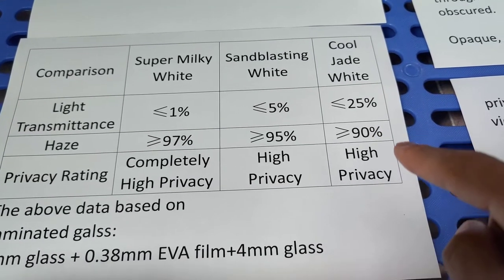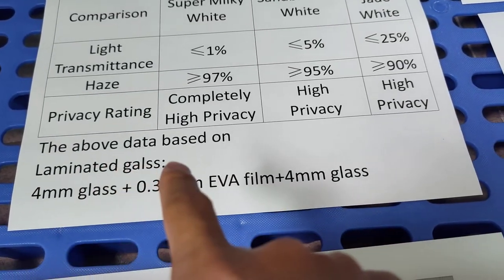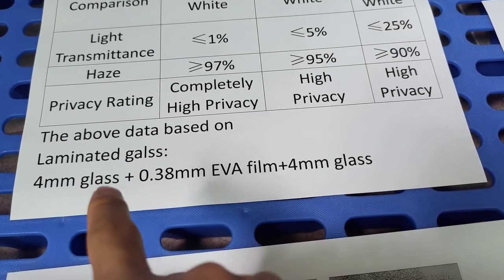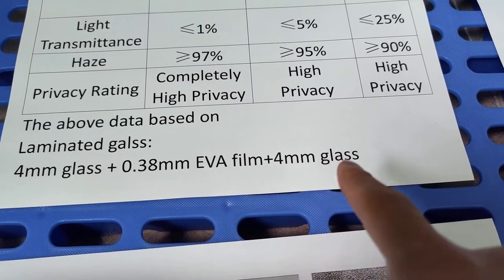CoolJet WideEVA film has a night transmittance of less than 25%, giving it more than 90% privacy rating — high privacy. The above data is based on laminated glass using 4mm glass, 0.38mm EVA film, and 4mm glass.